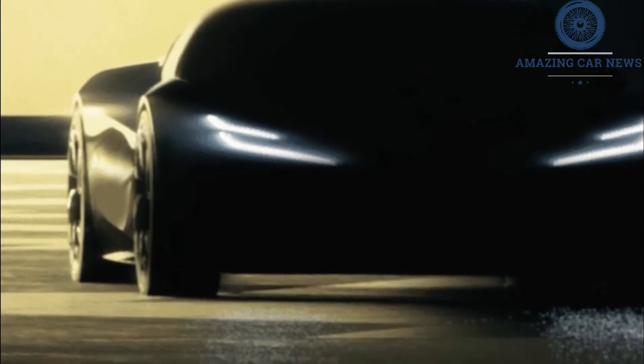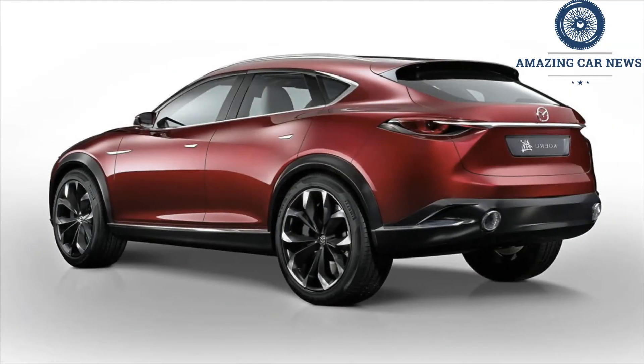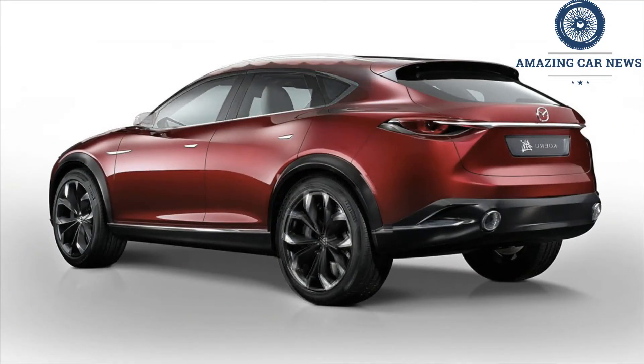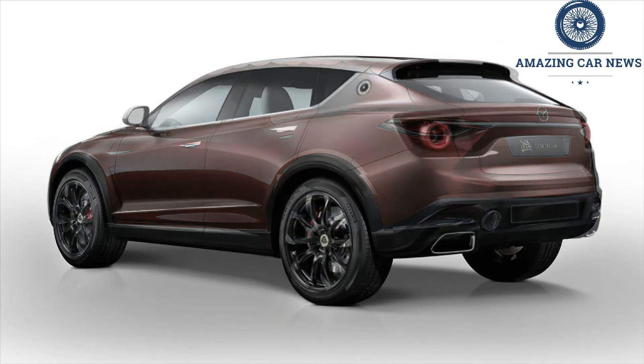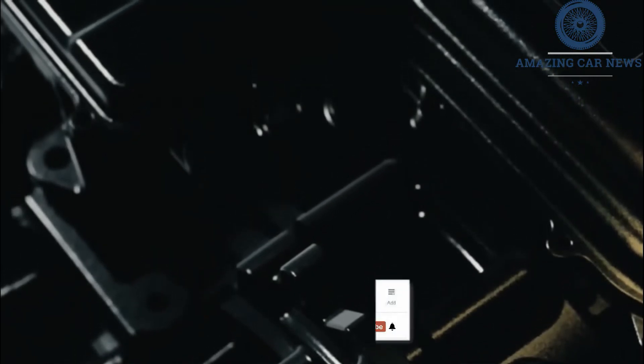By pressing the top and bottom of the paddle shifter you'll be able to cycle through the modes in different directions. It's unclear what the left-hand paddle shifter will adjust at this stage, but it wouldn't be surprising if it adjusts the regenerative braking. In the Hyundai Ioniq 5 and Kia EV6, for example, both the left and right paddle shifters are dedicated to adjusting the regenerative braking.